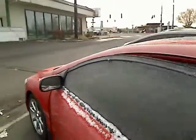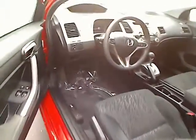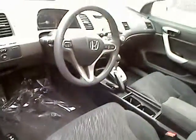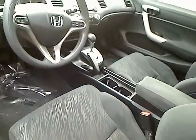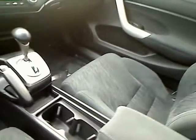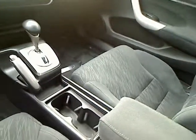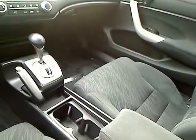Let me show you the inside. It's got power locks, power windows. It's an automatic transmission. It's got cruise control, power steering, driver and passenger airbags. It's got a CD player, MP3 player, and that auxiliary hookup. It's got air conditioning and a heater of course — good for this cold weather.